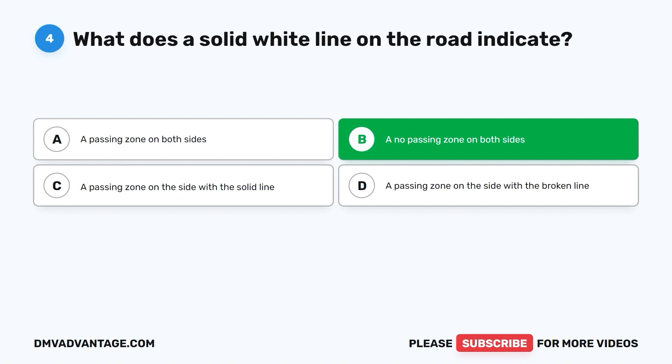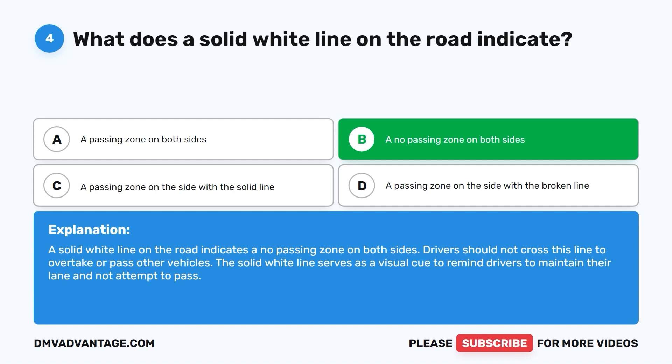The correct answer is B: a no passing zone on both sides. A solid white line on the road indicates a no passing zone on both sides. Drivers should not cross this line to overtake or pass other vehicles. The solid white line serves as a visual cue to remind drivers to maintain their lane and not attempt to pass.